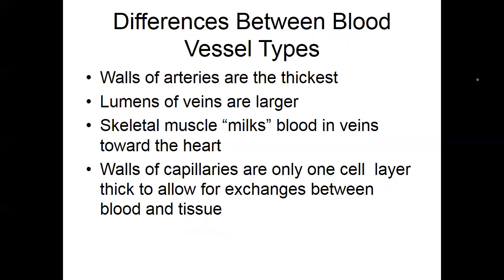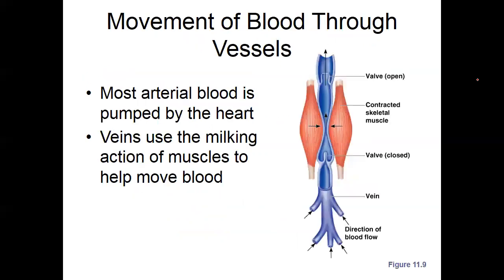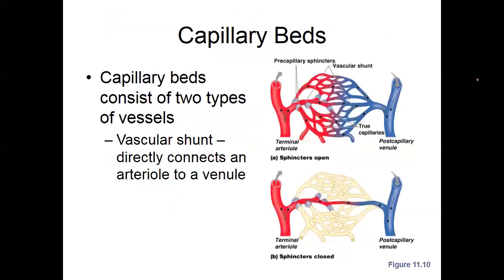The arterial walls are thicker; the veins are larger. For veins, generally the skeletal muscles are the movement action in addition to the pressure still within the system itself — skeletal muscles illustrating valvular closure through the venous system.